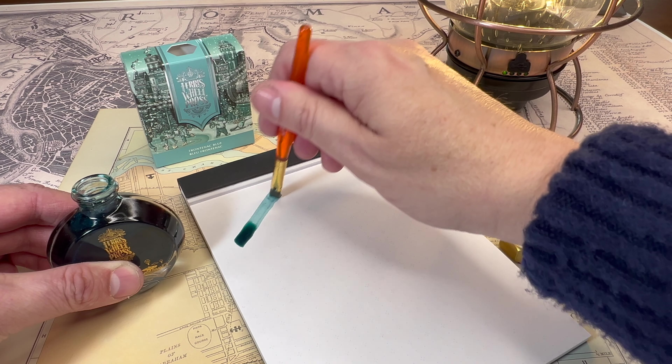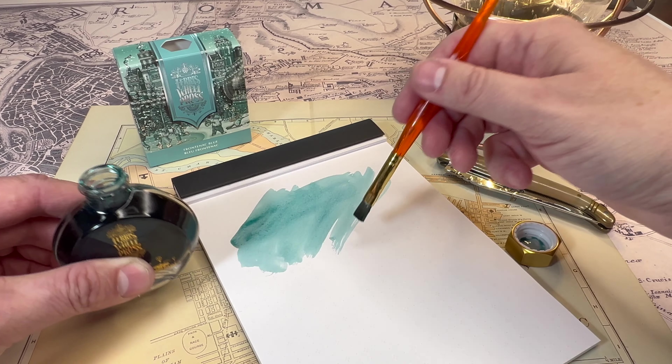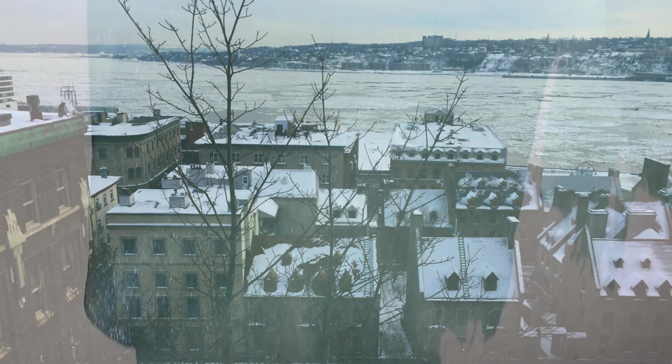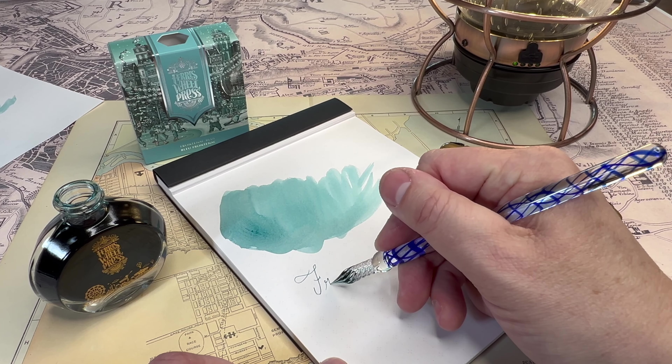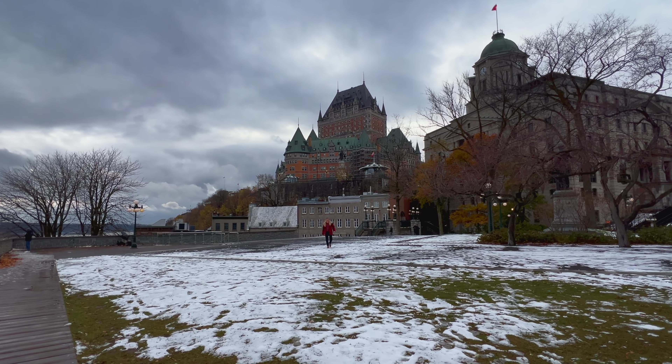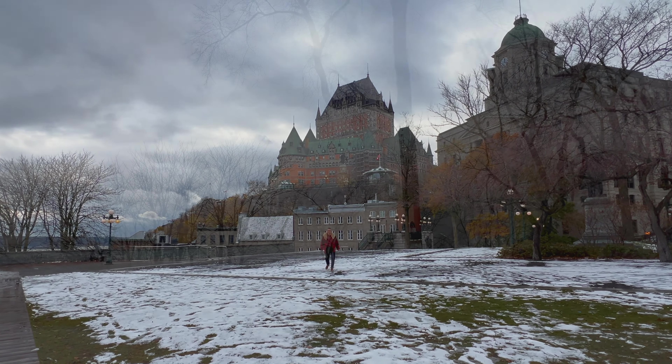Ferris Wheel Press's Frontenac Blue is a lovely teal blue — like the cast of twilight as the sky cools over the Plains of Abraham. The blue shimmer is like the faceted edges of frost reflecting off the sun as it settles into the sky. It is a very cool teal blue. Personally, I'm not sure I would have chosen teal to tie it to Chateau Frontenac, though I can see it as a cooler color resembling the quality of light and the way shadows stretch and that beautiful color within them as they grow longer.